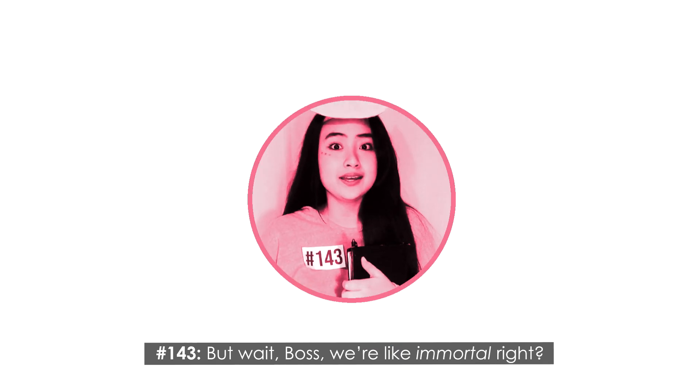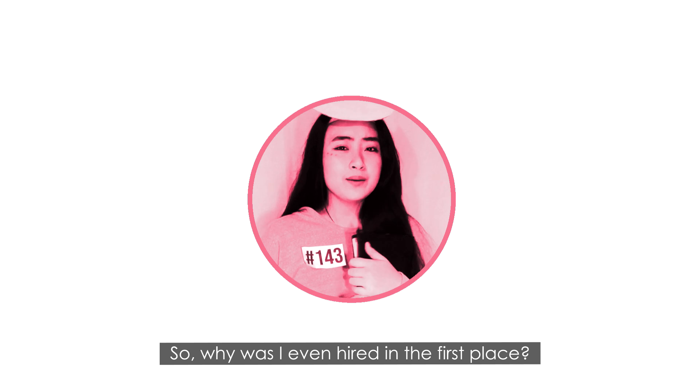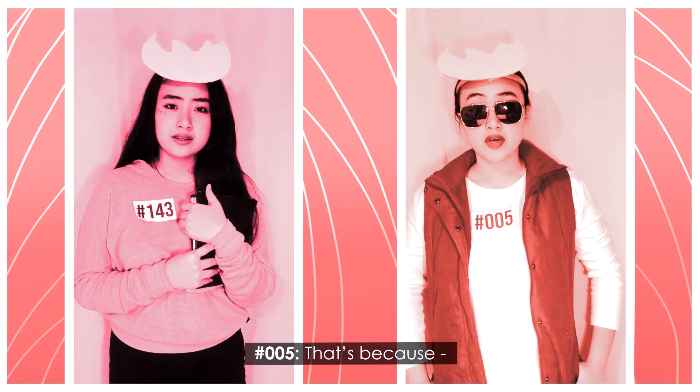But wait, boss — we're like immortal, right? So why was it even hard in the first place? That's because...